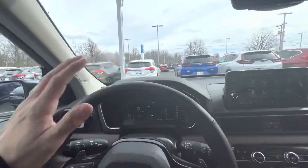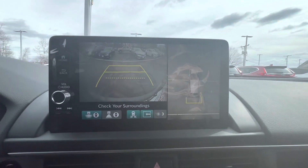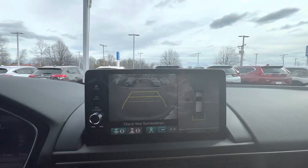This thing is completely fully loaded. Even the backup camera has the eagle eye lens, so you can see the top-down view of your entire car. Very, very incredible.